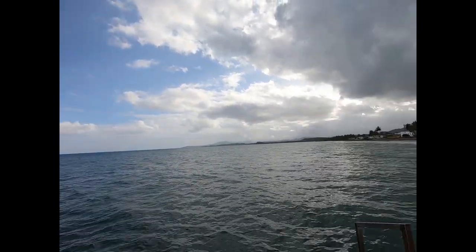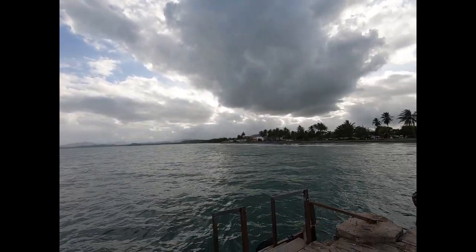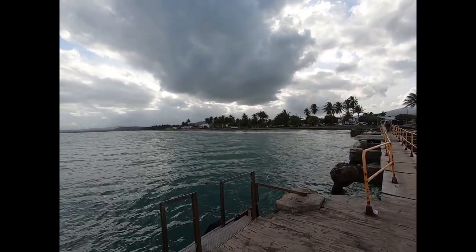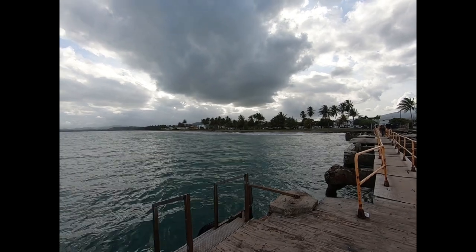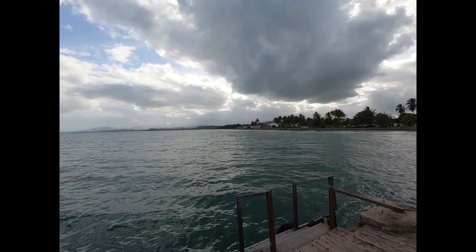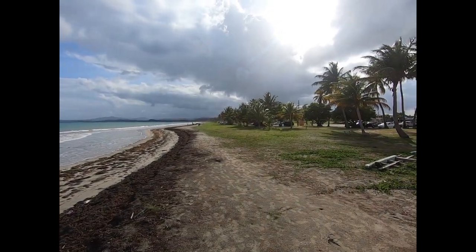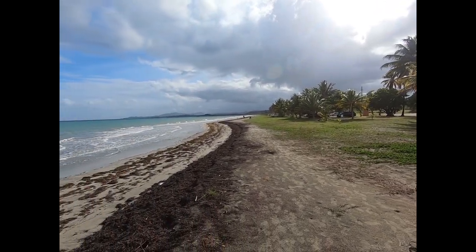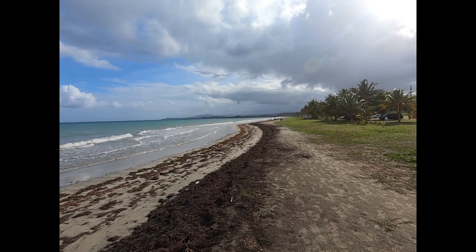So here it is again — pretty calm, super calm, chill beach. Except for the sargassum seaweed that is blown in here. Another shot of the beach area — again, lots of seaweed, sargassum.